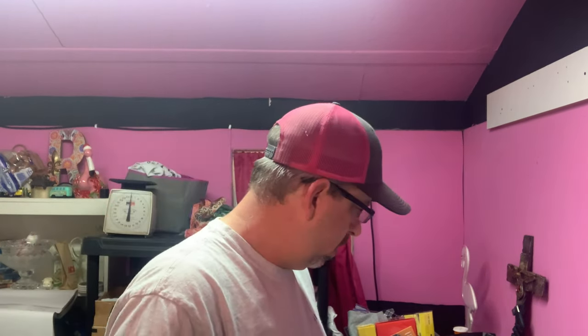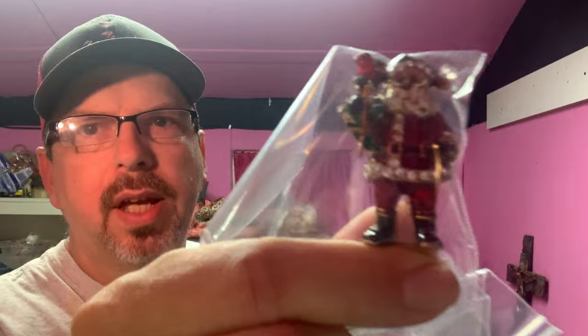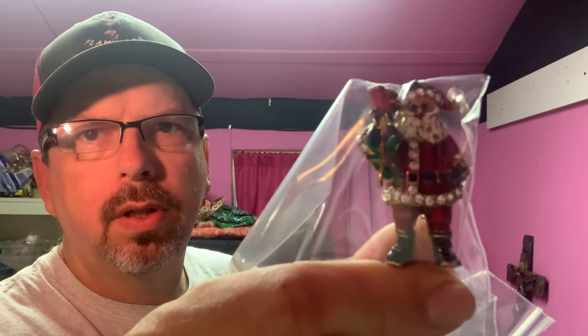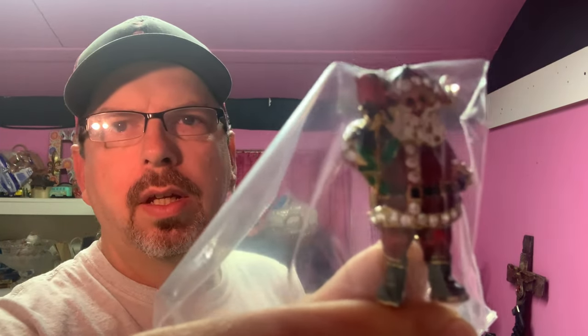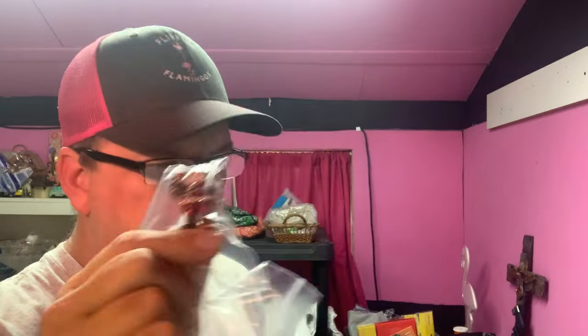Then we had a brooch sale — a little vintage Christopher Radko Christmas Santa Claus brooch. He sold for $32.50, buyer's all in at $41.24.